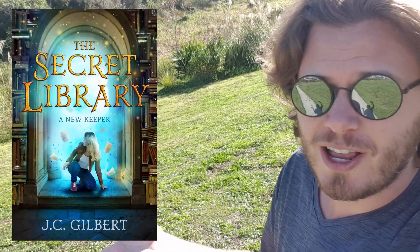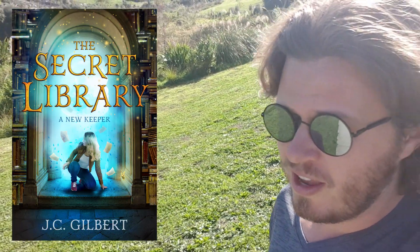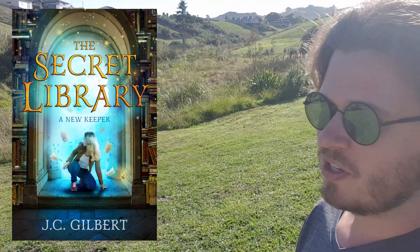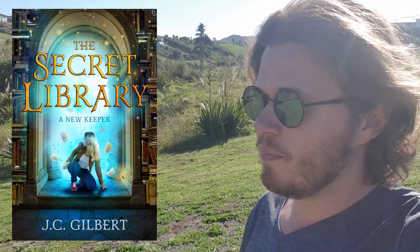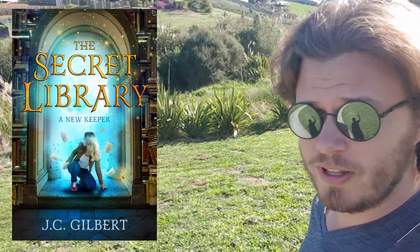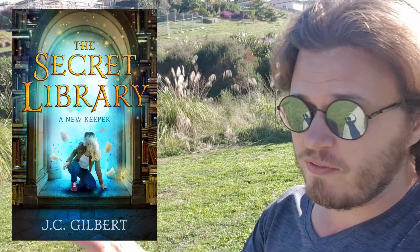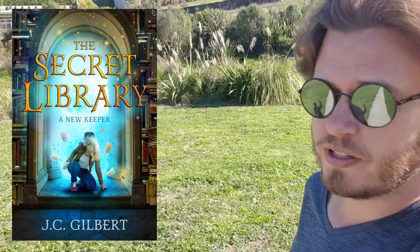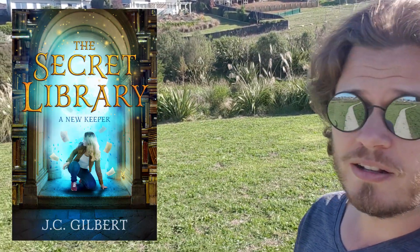So without any further ado, here is the cover of The Secret Library. This cover was designed by Sarah Oliver of Sarah Oliver Design. I've been working quite closely with her to get it right, because she really works on communicating the true story on the cover. I think she's done an excellent job and I highly recommend her — I'll have a website link down in the comments if you want to browse her covers.